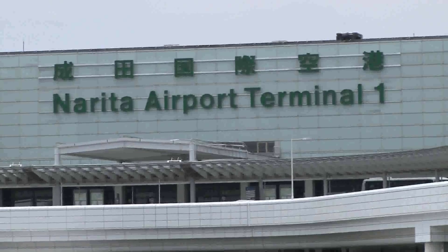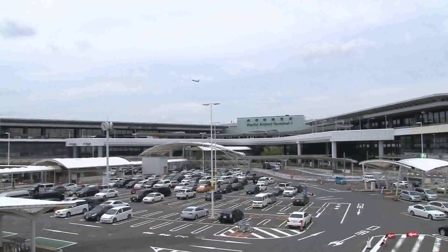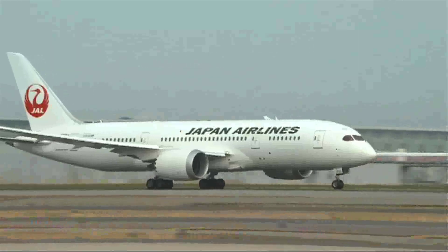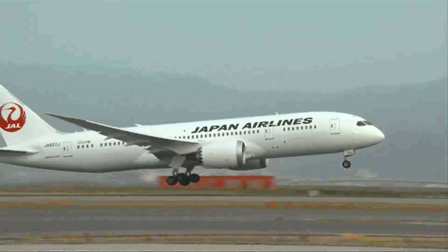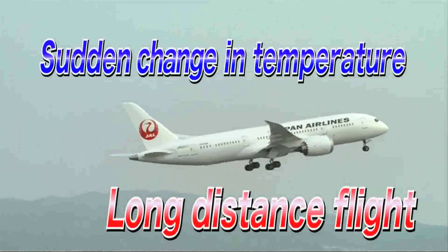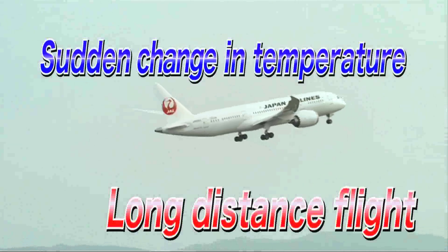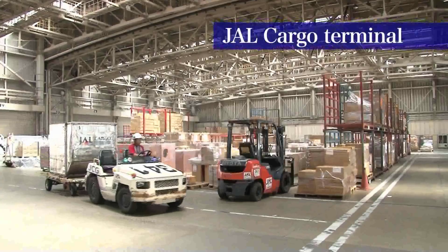Narita International Airport, one of Japan's major airports. From here, cargoes are shipped to various locations within and outside of Japan. Air cargoes have to go through different climatic conditions from one destination to another, and so we needed to take special measures to look after temperature-sensitive products.